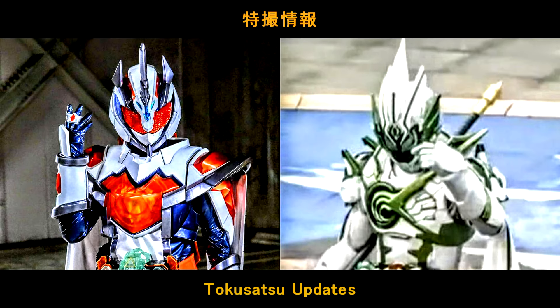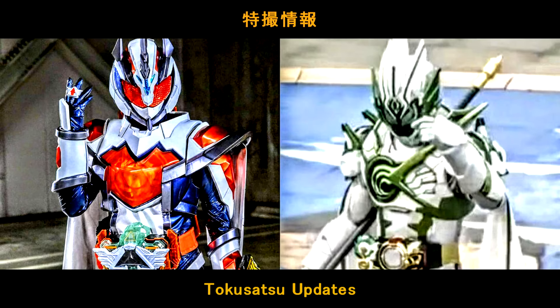Hello guys, I'm Jaysteem! We're gonna see some updates from the Tokusatsu. Let's see one by one.